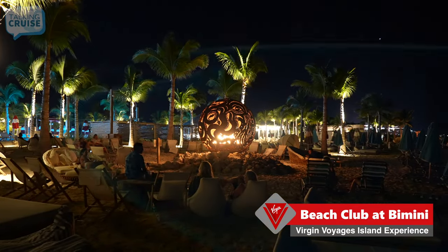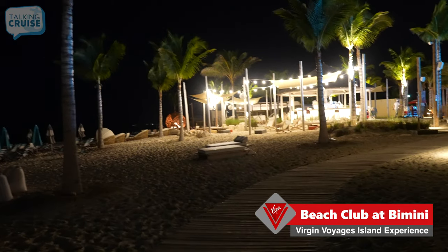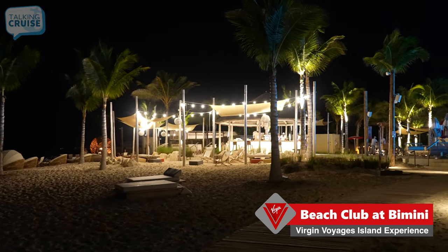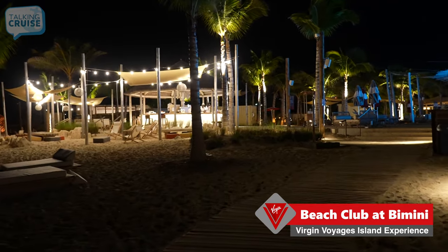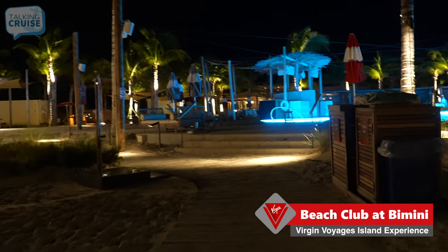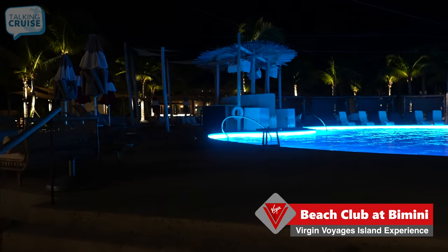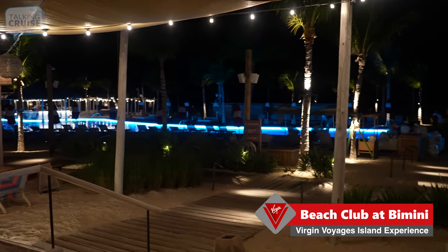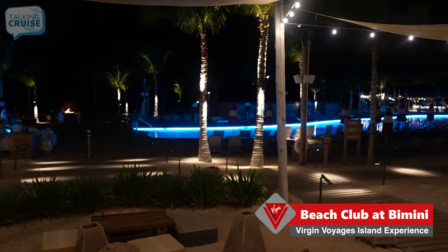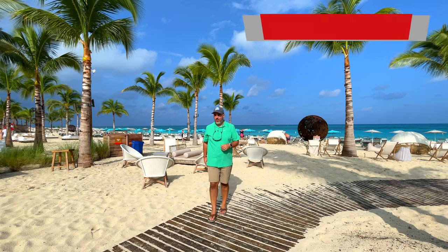If you're not sure whether to come back at nighttime or stay the whole day — I came back, and this is actually my third time today going back and forth. It's nice to go back after an afternoon, refresh, take a shower, go have a nice dinner on board the ship, and then come back here for cocktails, sit near the bonfire, and take a dip in the pool. The breeze right now is phenomenal. I would highly recommend giving the nighttime a go. Thanks for coming along on our tour of Virgin Voyages Bimini Beach Club — don't forget to like this video, post your comments and questions, hit that notification bell, and subscribe for more Talking Cruise.